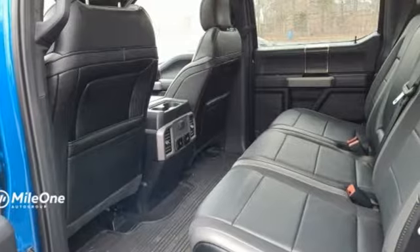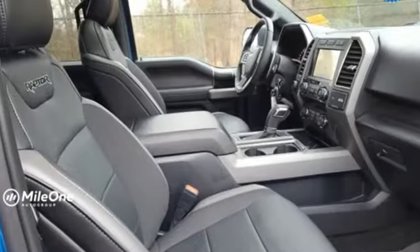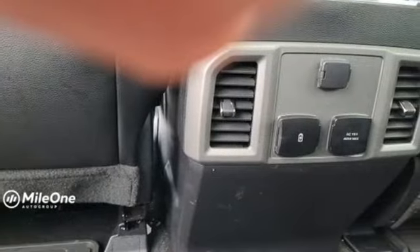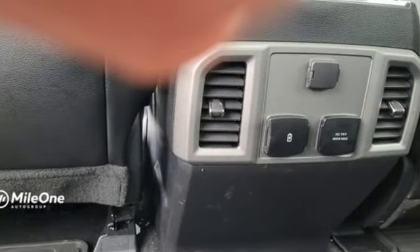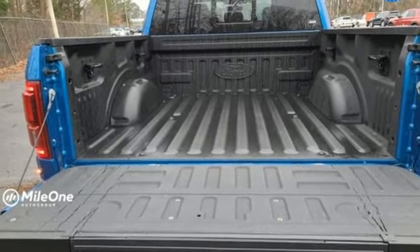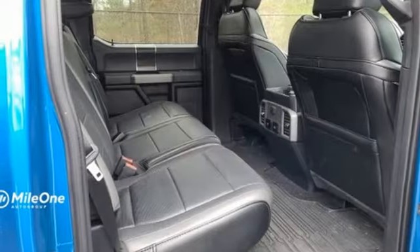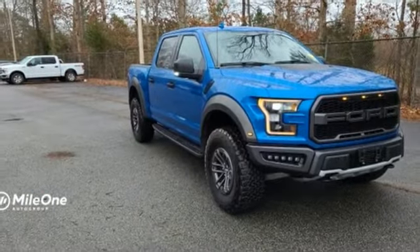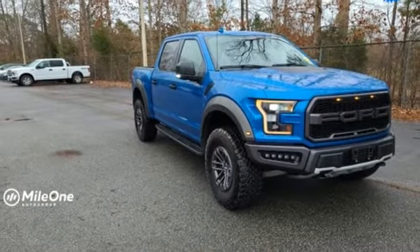Twin-turbo V6 engine, four-wheel drive, automatic transmission, trailer hitch receiver, streaming audio, Wi-Fi hotspot, leather steering wheel, front and rear tow hooks, electronic shift on the fly, up-fitter switches, and LED low and high beam headlights. You need to drive it to believe it. See it for yourself today.